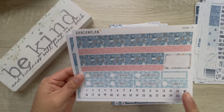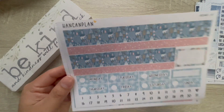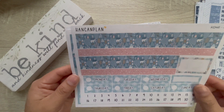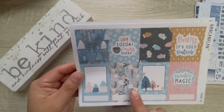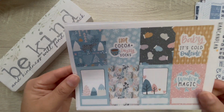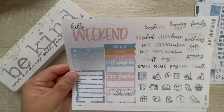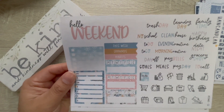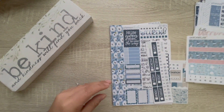For January 9th through January 15th, I have kit 046 from Hand Can Plan. This is sheet A — how cute is this, look at the bears! And then we have the full boxes. I just love her artwork and her handwriting. And then we have the scripts and icons, sheet D.